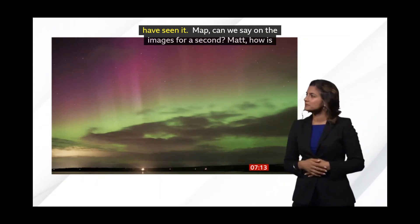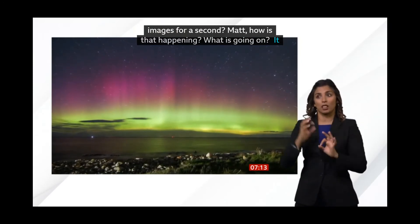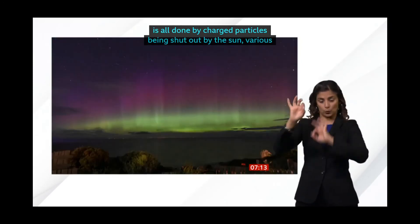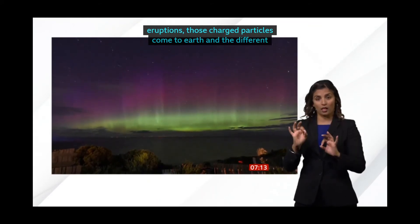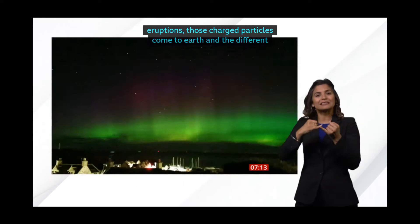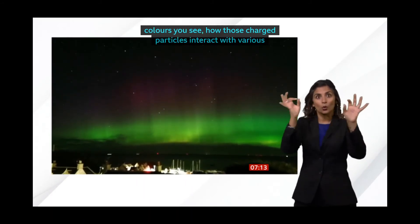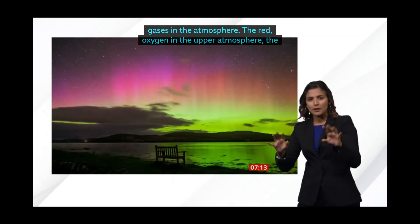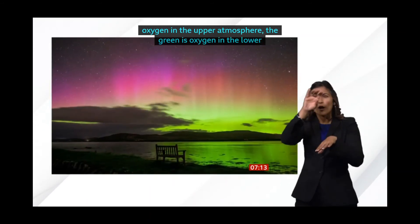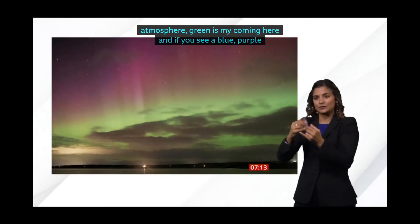It's all done by charged particles being shot out by the sun. They have various eruptions in the sun, and those charged particles come to Earth. The different colours you see are just how those charged particles interact with various gases in the atmosphere. The reds are oxygen way up in the upper atmosphere. The greens are oxygen in the lower atmosphere — the greens are more common here. And if you see sort of bluey, purpley colours, that's nitrogen. So it's all due to the way that those charged particles are interacting with those gases.